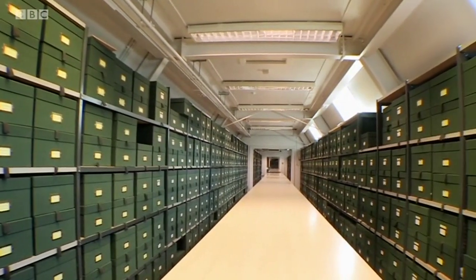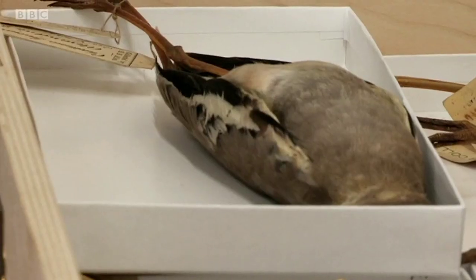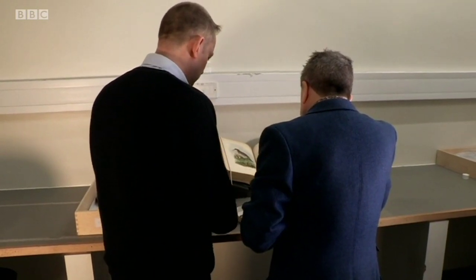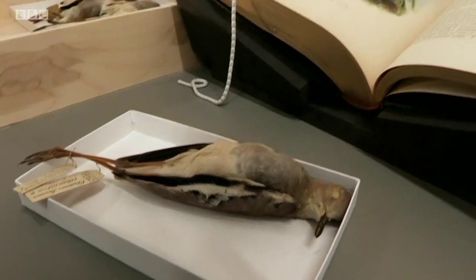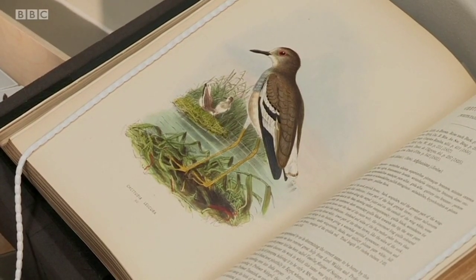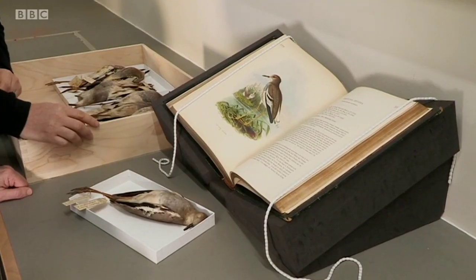Each plant, each creature, made an individual journey to get here. This plover, shot by a hunter, was about to be sold as food in Egypt in 1864, but a traveller saved it from the pot. Its throat had been cut because it was sold to be halal. He knew the bird was unusual and sent it to Henry Dresser, author of a renowned Victorian bird book. This specimen is exactly the same bird that the artist had in front of him when he produced this picture — a fantastic combination of science and art.